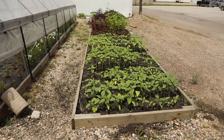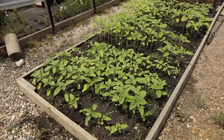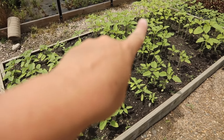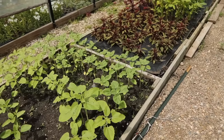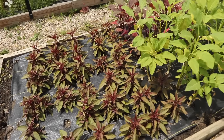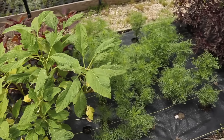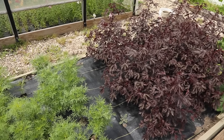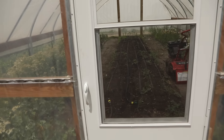Before we go into the hoop house, let's look at the bed next to it. There are two successions of sunflowers — here's the second one and there's the first one. Then further down I have celosia that I use for foliage, amaranth that I've just pinched, some cosmos, and then mahogany splendor hibiscus. Okay, now we'll go into the hoop house.